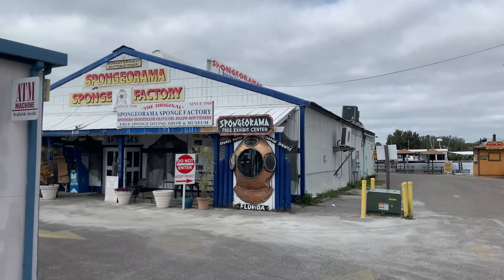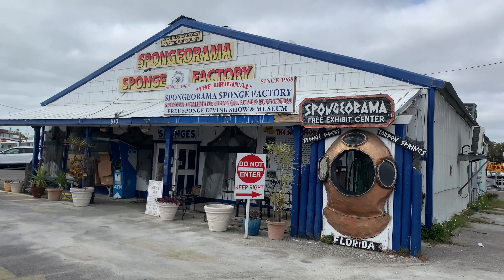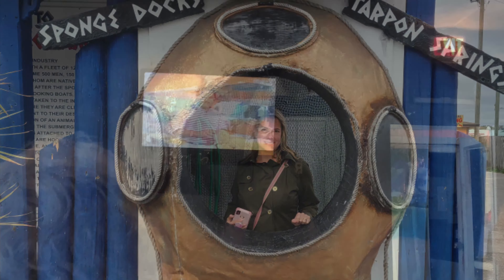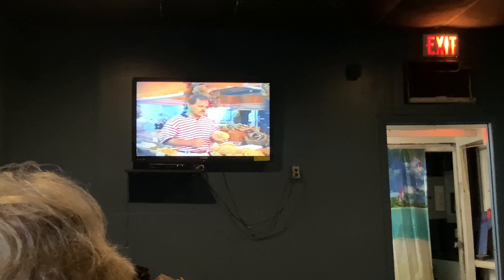We've never been in this one — Sponge-O-Rama, the sponge factory. There are just a few things that are so important to understand about the natural sponge. We need to understand what a sponge is — yellow sponges and the flowerpot sponges. The further north we go, we find a great abundance of the wool sponges.